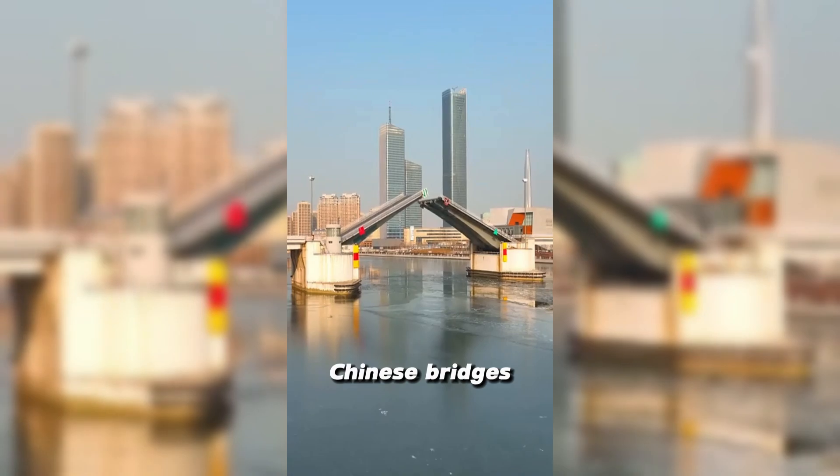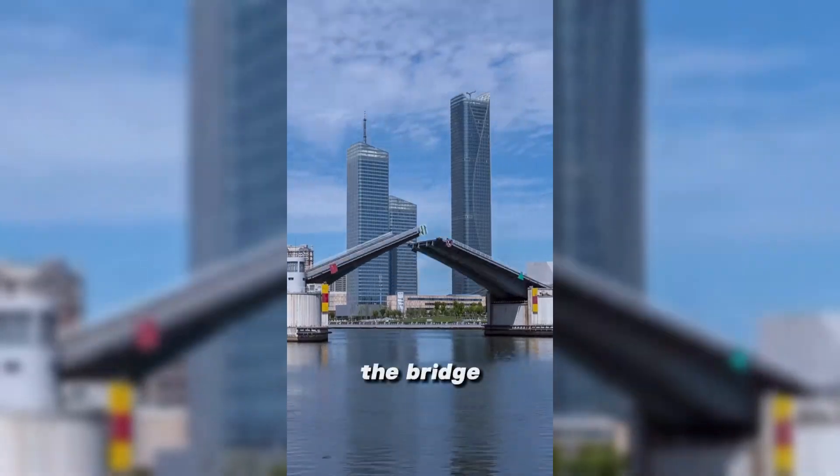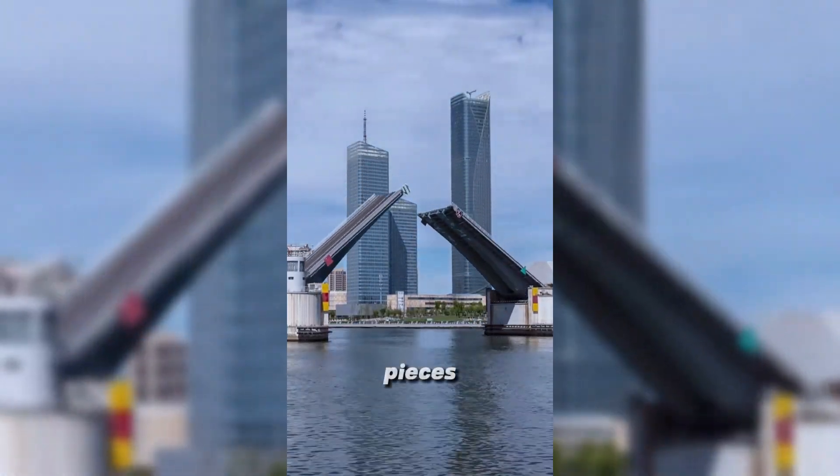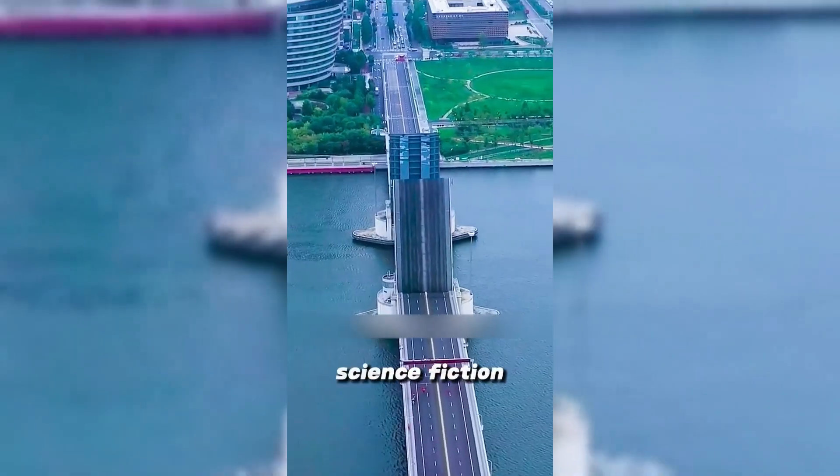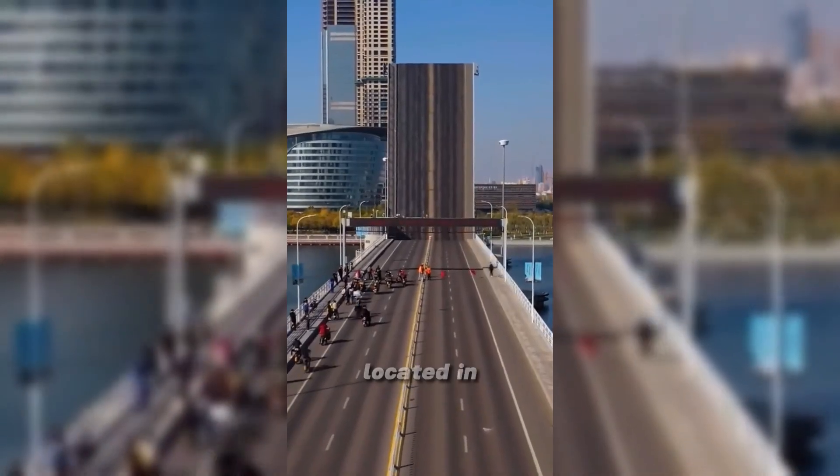Chinese bridges once again shock the world. This bridge can actually be broken into two pieces, and it can be lifted and lowered freely — even cooler than the Transformers in science fiction movies. It is the Hyman Bridge located in Bin Hai New District, Tianjin.